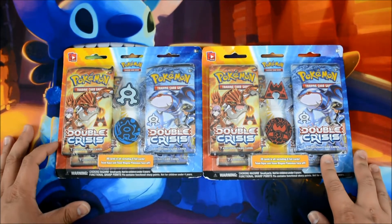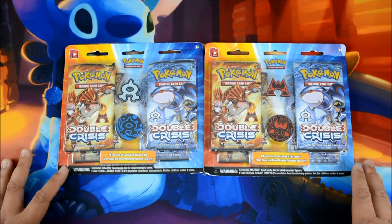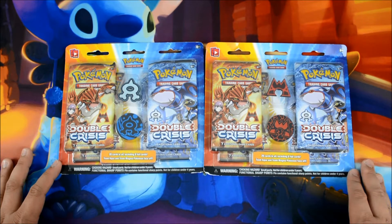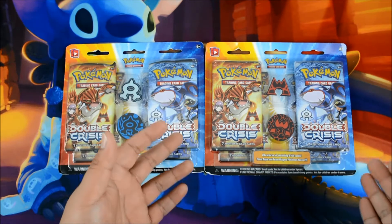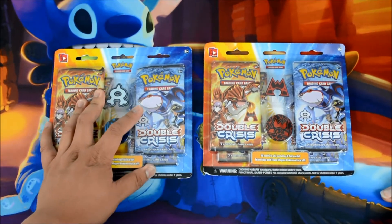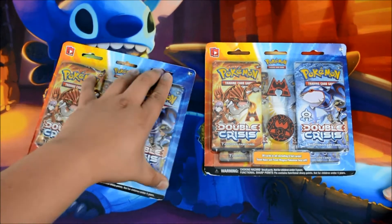We're going to do the same thing as before. Hopefully we get the same amount of pulls as last time, because in that video we got three Team Magma's Secret Bases, and we got both the Team Magma Groudon and the Team Aqua Kyogre. So that was very cool. I actually talked to one of my friends and she pulled the same thing — so maybe you're supposed to get one EX per blister. This is like sort of confirmation. So yeah, let's get to it.